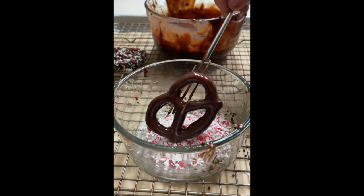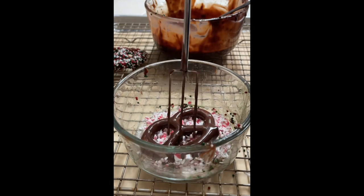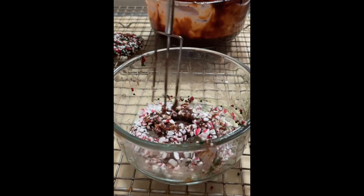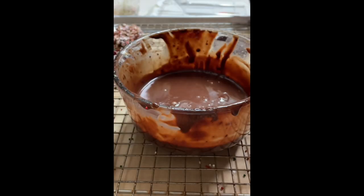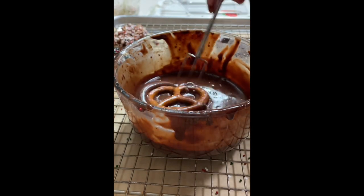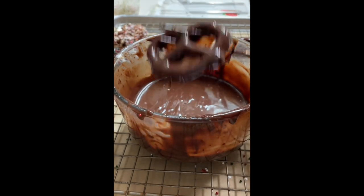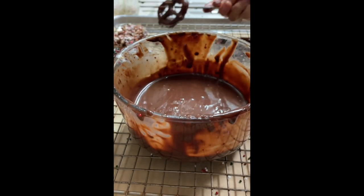You can cover them with candy cream, crushed candies, or your favorite sprinkles. And you can also just cover them in the chocolate ganache — they are so yummy!